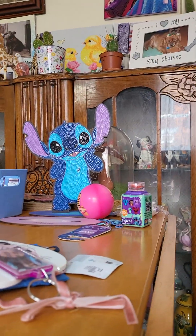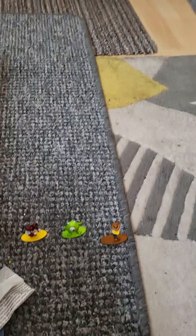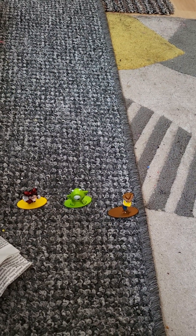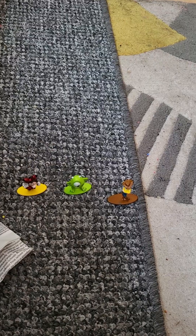Before I go, this is my Stitch diamond art — I did finish it last week and he's so cute! I do have an Angel one too, but I'm going to have to reorder the Angel one because they sent the wrong colors and I can't do Angel with a round drill.